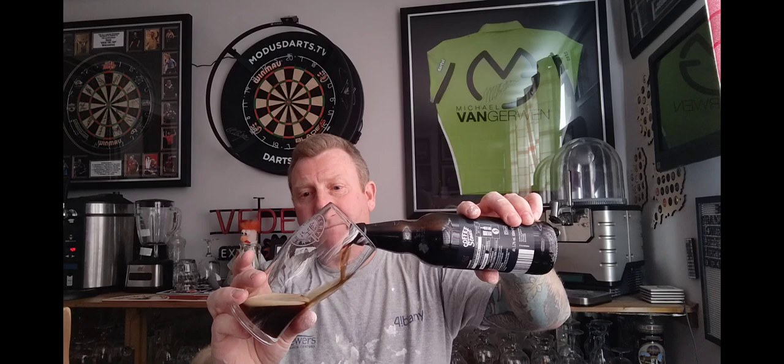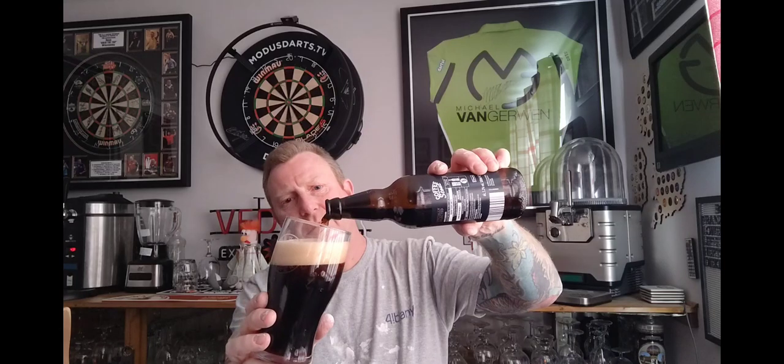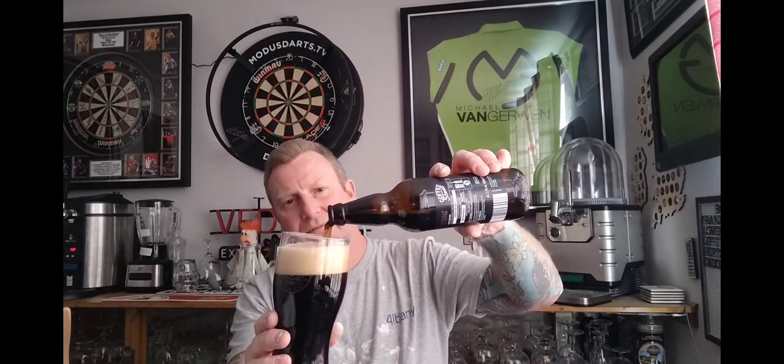So it's been announced on Facebook today from the PerfectDraft group — perfectdraft.com — that there is a new keg being released tomorrow, and it is Brewdog's Lost Lager at four and a half percent. So that's coming out tomorrow and I'm going to order it. I've got nothing in the PD at the moment, so as soon as I get it ordered and it turns up I'm probably going to review it that night. So look out for that.